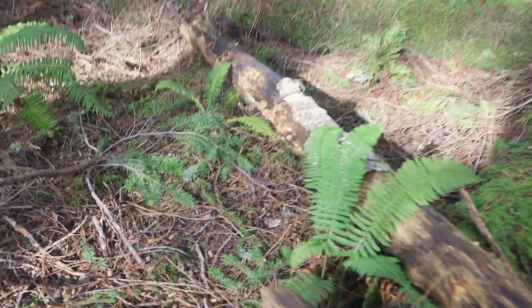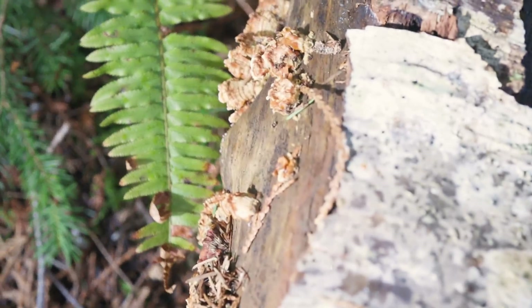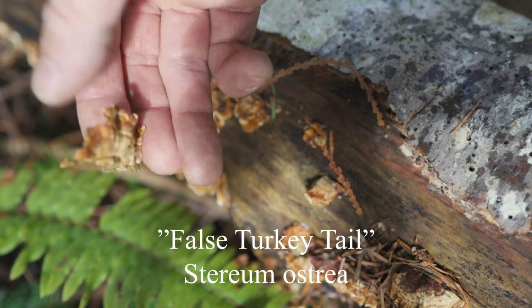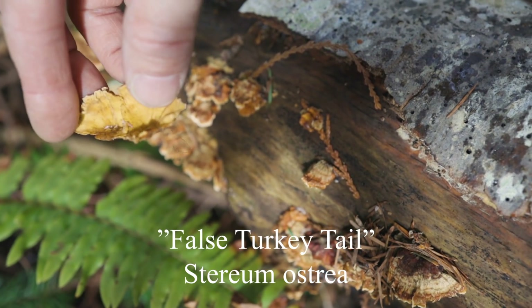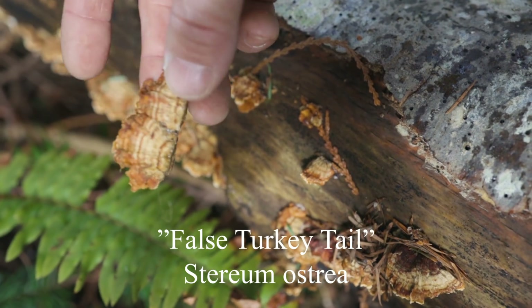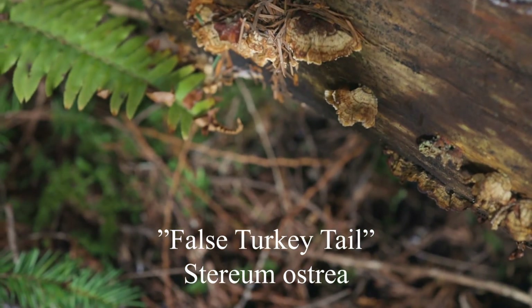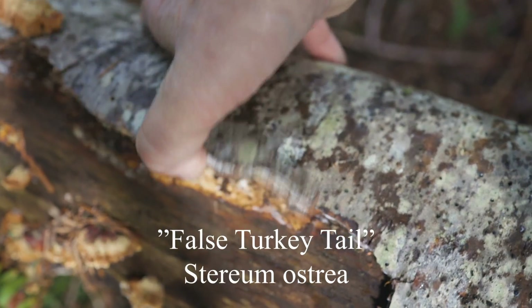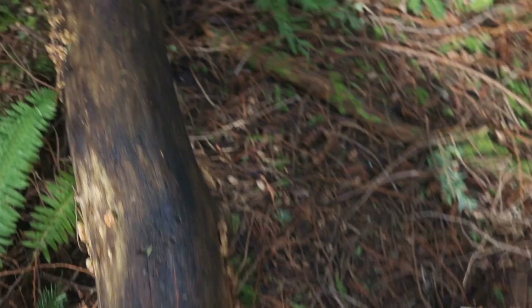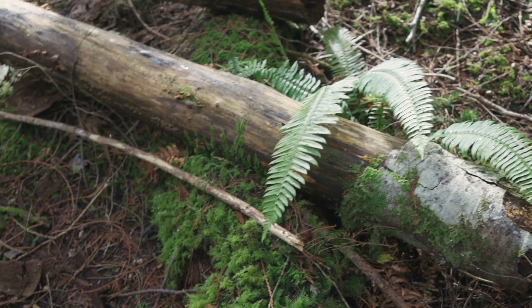Whenever you find trees down, you're likely to find mushrooms. Here's an example of that false turkey tail I was talking about. These could be confused for the turkey tail, but this one does not have the white pores underneath — it's just smooth like the top. So, false turkey tail, Stereum, growing on a deciduous log. This is alder, just like the other one was, within a hundred feet of each other. So false turkey tail growing in the same forest as the real turkey tail.